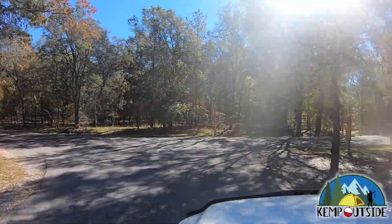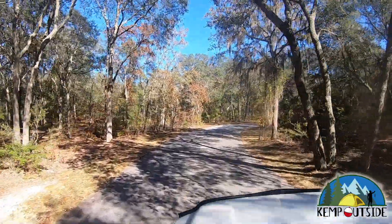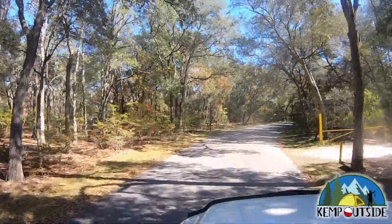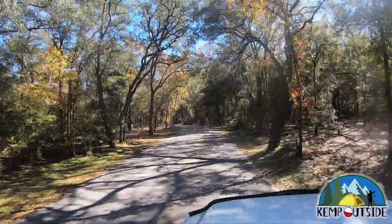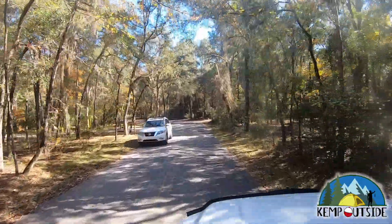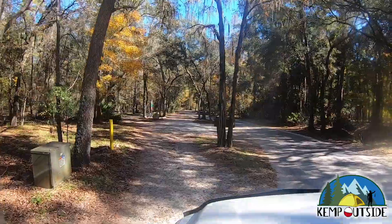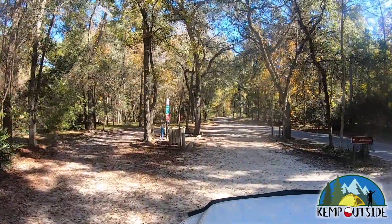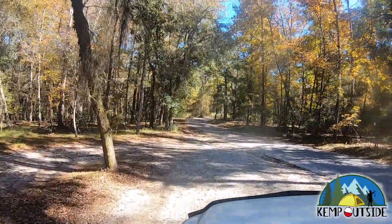As we make our way out of campground loop number two, there's a trailhead just to the right — that trail is to the Gopher Trail, which is an awesome trail. Be sure to check out my video on the Gopher Trail; I'll put a link in the description below and in the top left corner of the screen. As we ride out along the main park road, we come up on the dump station on the left — a pretty standard dump station. And that is a tour of the campground.